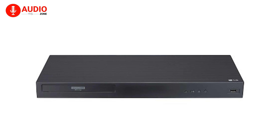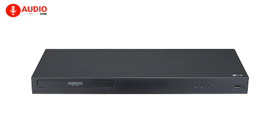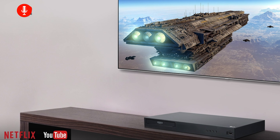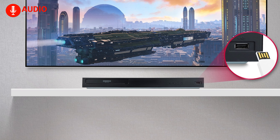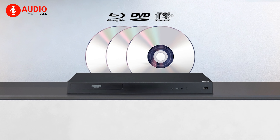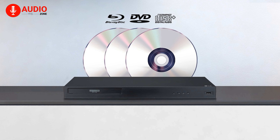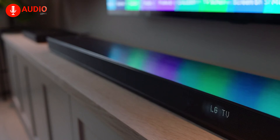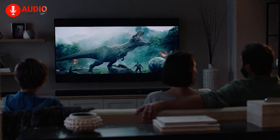On top of its stellar AV performance, the LG UBK90 has convenient built-in Wi-Fi and Ethernet connectivity. This lets you stream movies in up to 4K quality from services like Netflix, YouTube, and more, and you can play media files directly from USB drives and portable devices. It also handles the latest disc formats like Ultra HD Blu-ray, while remaining fully backward compatible with your existing Blu-rays, DVDs, and CDs — so your entire physical media library can come alive through this future-ready player from LG.